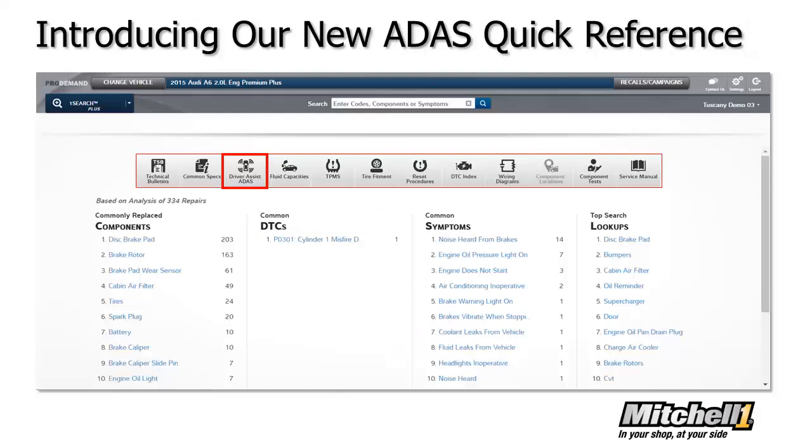To help shops ensure that the vehicle is returned to safe operation when they finish with a repair, Mitchell One has added ADAS to the quick reference ribbon in ProDemand for quick access to all information supporting ADAS functionality. Users select a vehicle, click the Driver Assist button, and get immediate access to a table that consolidates all of the ADAS information for that vehicle in a single location.